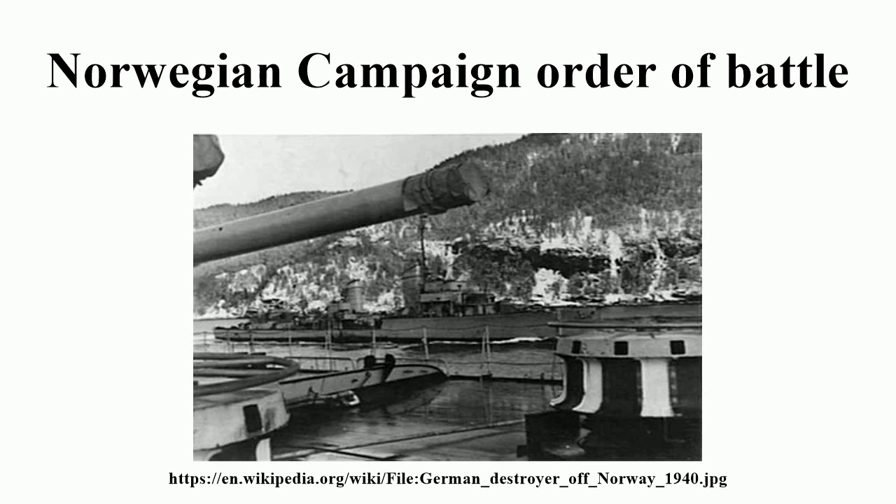U-Boat Group 7: Never assembled. U-Boat Group 8, Patrol Area: Lindesnes, Agder — U2, U3, U5, U6.